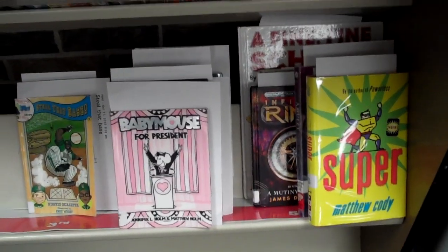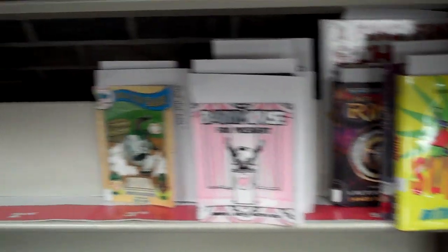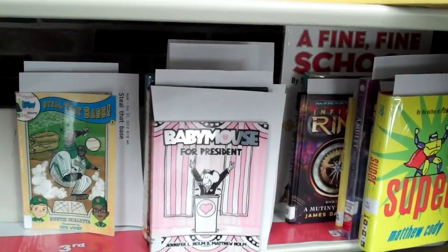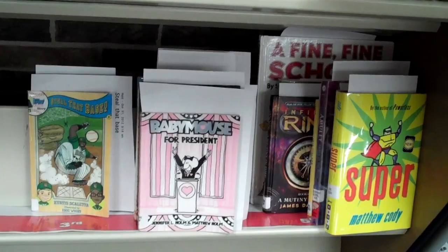Greetings from my library. Right now you are looking at my hold shelf. You have a view of the 5th grade, 4th grade, and 3rd grade holds. You'll see there are not any 2nd grade holds and there's only 1 K-1 hold. The intermediate kids tend to place more books on hold than the younger kids because the older kids are able to do it by themselves.